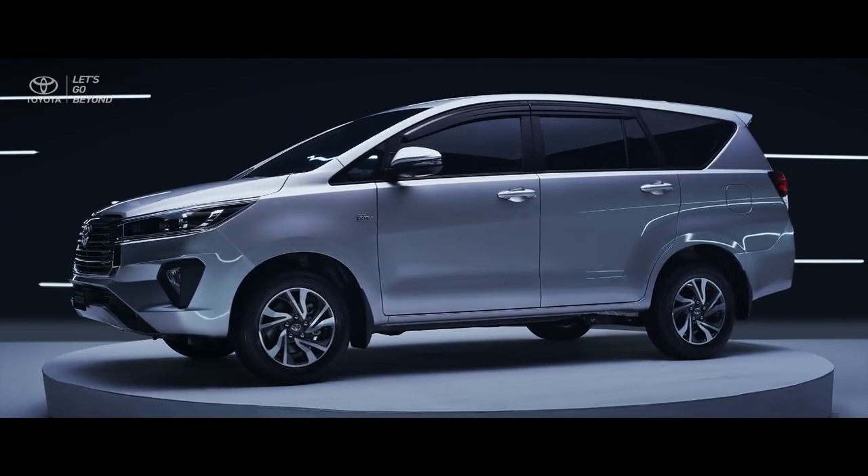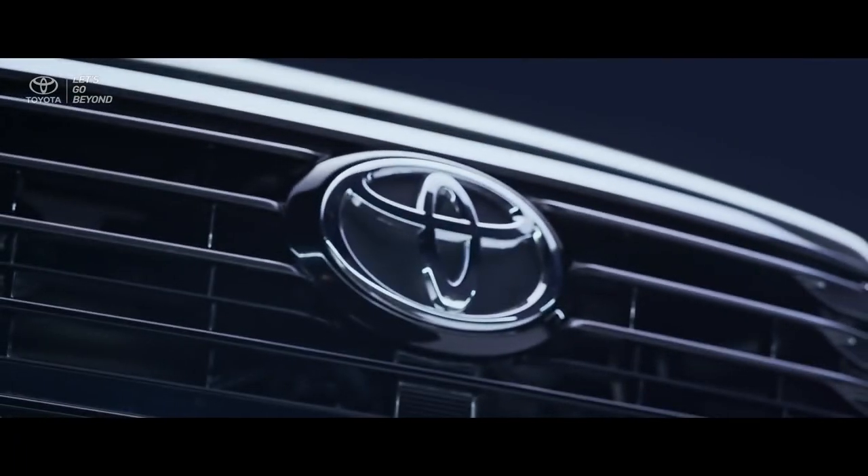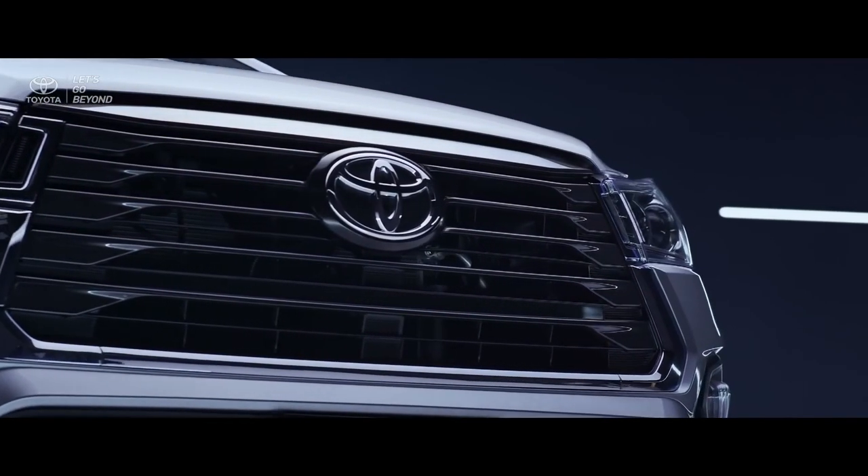The new Kijang Innova and Venturer are a representation of Toyota's strong commitment for all families in Indonesia, to continue the legacy of premium comfort for today's journeys and beyond.